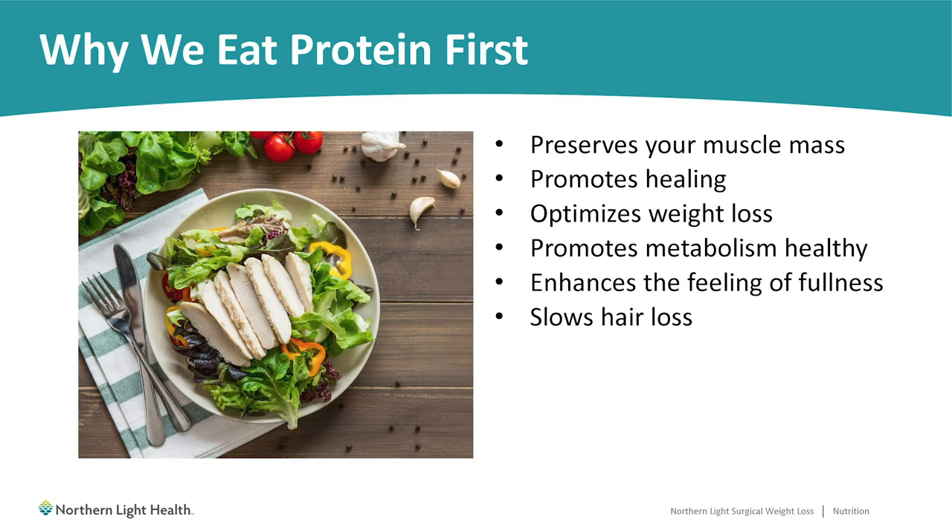If we have a meal that has a good source of protein, it will typically keep us feeling full longer than a meal focused mainly on carbohydrates, which we digest very quickly. Also, protein is the best thing you can do to slow down hair loss after surgery. This can happen typically between three months and nine months after surgery, where you may notice you're losing more hair than usual. Eating adequate protein is the best way to slow this down.